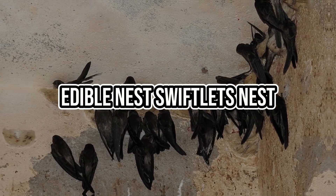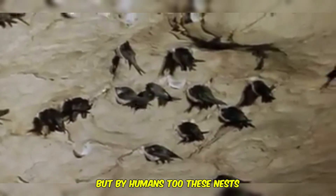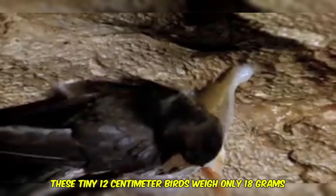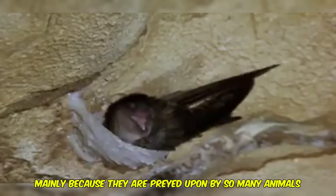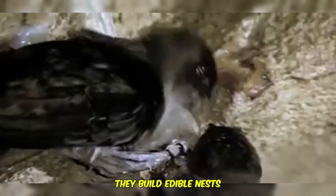Next, we have to look at the edible nest swiftlet's nest. As the name suggests, this nest can be eaten — not only by birds, but by humans too. These nests are commonly found on the Andaman Islands near India. These tiny 12-centimeter birds weigh only 18 grams and live in limestone caves. They choose to build their nests inside these caves mainly because they are preyed upon by so many animals due to their tiny size.